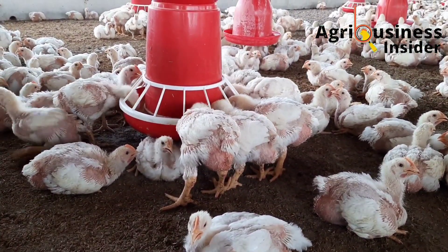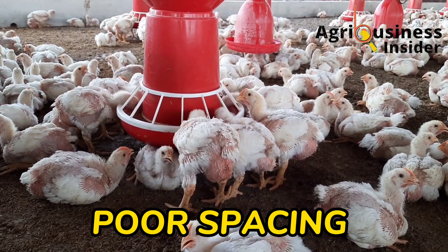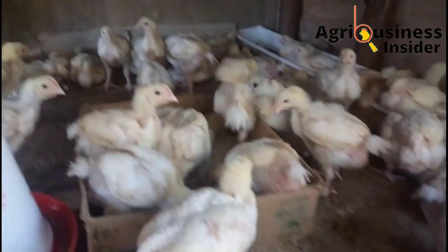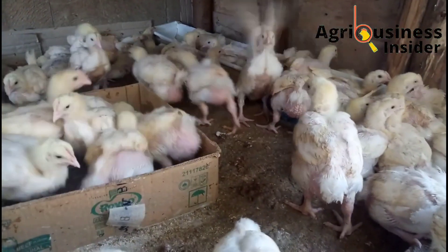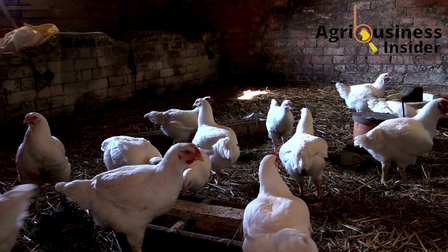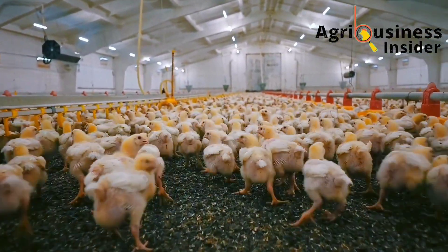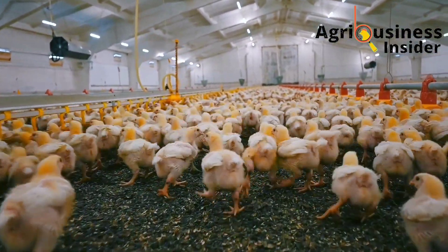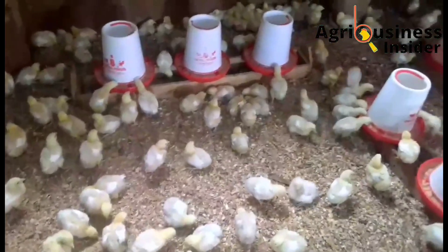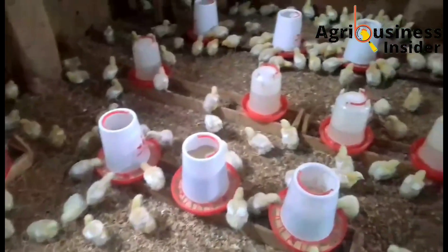Another thing that decreases feed conversion efficiency is poor spacing. Each broiler bird should have a one square foot space. When you keep broilers in too large an area, they roam a lot throughout the room, which leads to wastage of energy. Also regarding feed and water, each bird should not go for more than one meter without finding feeds and water.